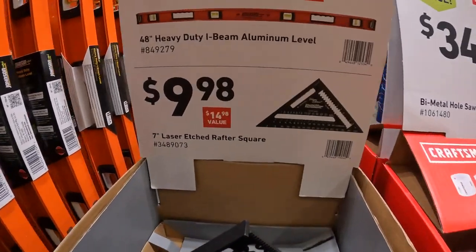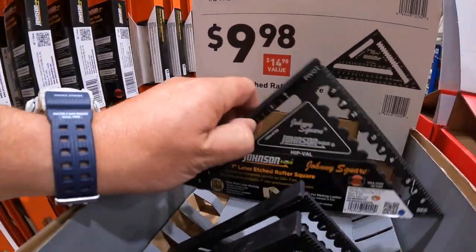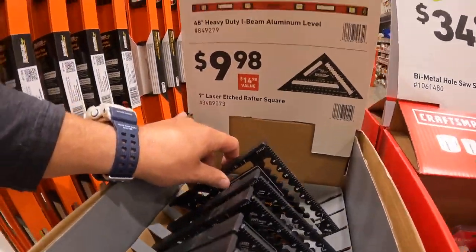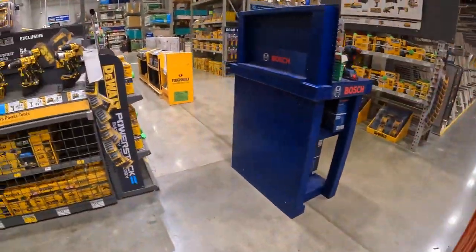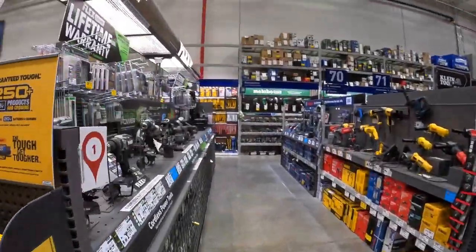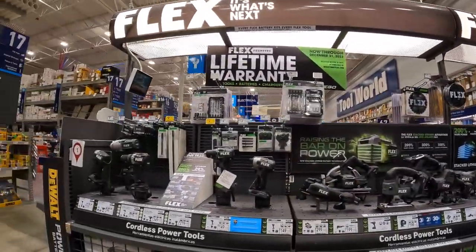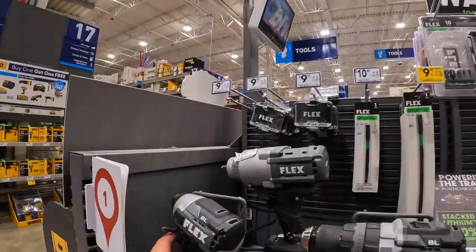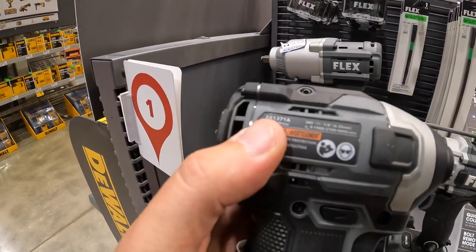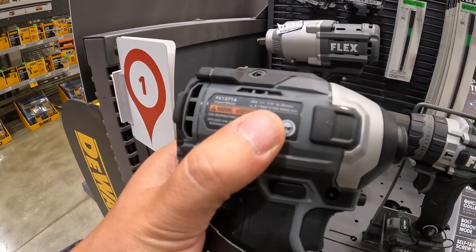$99.98 for a 7-inch laser-etched rafter square. Let's go over to Flex and see what is available. Lifetime warranty — nothing big on deals over here. This really is a very powerful impact driver — the FX1371A, 4,000 RPMs. I've got plenty of videos on this and more coming. Fall is arriving and I'm excited to test all these tools out.